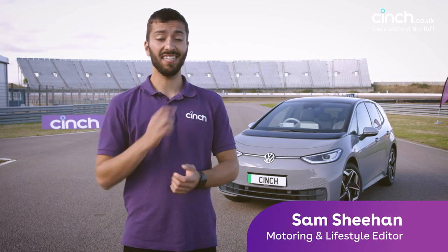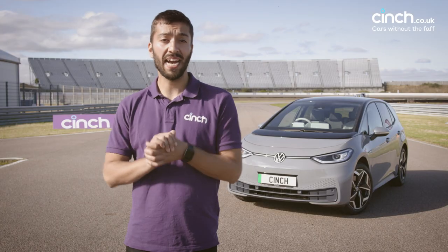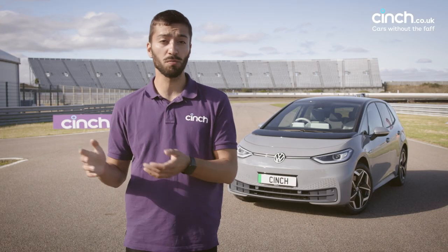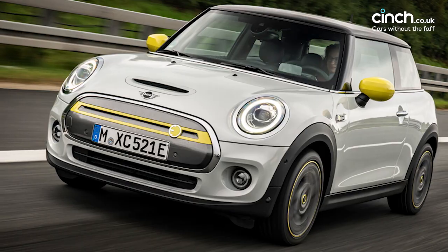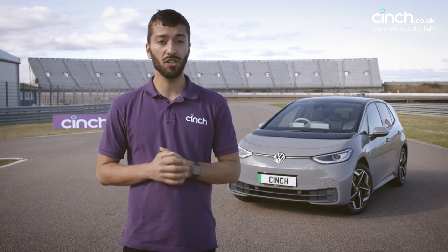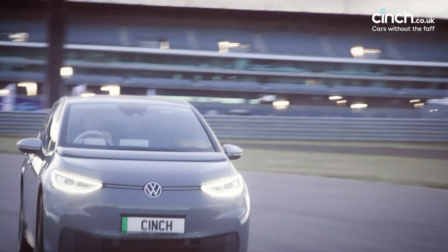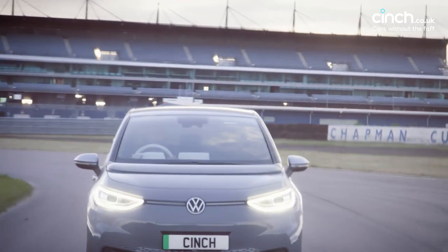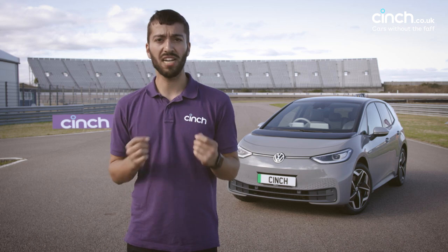Hi, it's Sam from Sinshire, and this is the Volkswagen ID.3. This is Volkswagen's entrant into the electric hatchback category, so it goes up against other small hatchbacks with electric power, like the Renault Zoe, BMW Mini. It's really competitive, but Volkswagen obviously has quite a lot of experience when it comes to building cars in very competitive segments, and this car uses a totally bespoke base with a new platform and all-new technology inside as well, so it's a really strong contender.